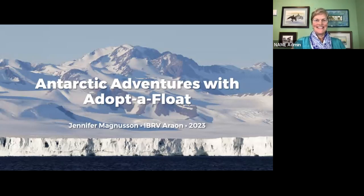Thank you, Kathy, for that fabulous introduction. Welcome to Antarctic Adventures with Adopt-A-Float. Tonight I'm going to tell you a little bit about my 46-day expedition to the Ross Sea of Antarctica. I will tell you about the floats I was working with, a little bit about our Adopt-A-Float program, and share some personal stories about the expedition.